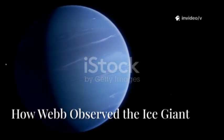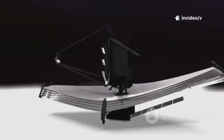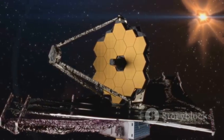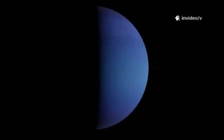Webb was about to change everything. Observing Neptune with Webb isn't just point and shoot. Webb's near-infrared camera, NIRCam, is key — sensitive to invisible infrared light. Its detectors are cooled to minus 233 degrees Celsius, shielded from the Sun by a five-layer sunshield. This lets Webb see faint heat signatures from Neptune's atmosphere with stunning clarity.